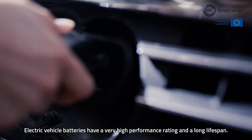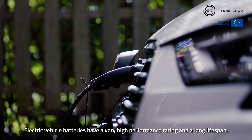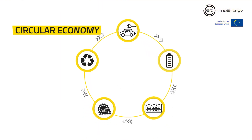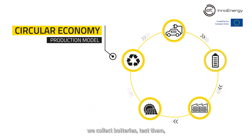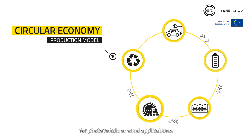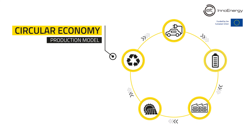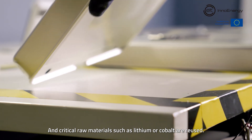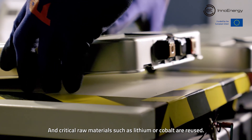Electric vehicle batteries have a very high performance rating and a long lifespan. We are committed to working with a circular economy production model. We collect batteries, test them, and manufacture and launch products and projects for photovoltaic or wind applications. At the end of their second life, batteries are recycled and critical raw materials such as lithium or cobalt are reused.